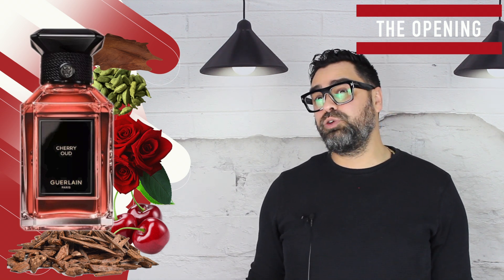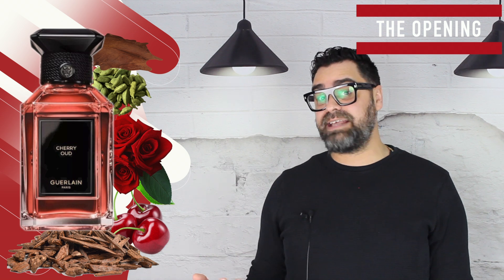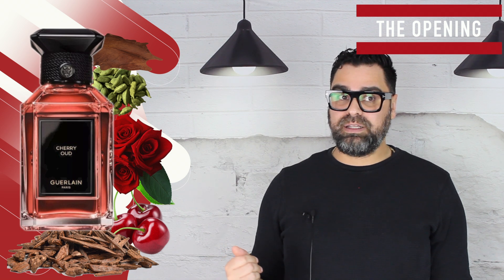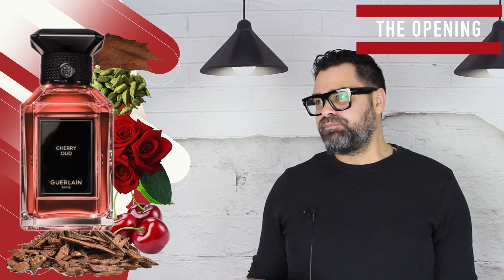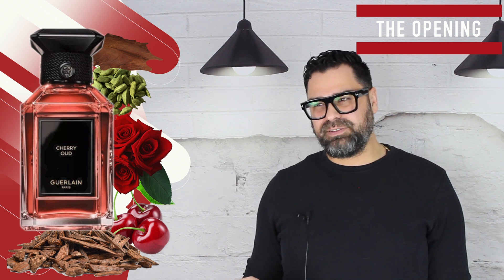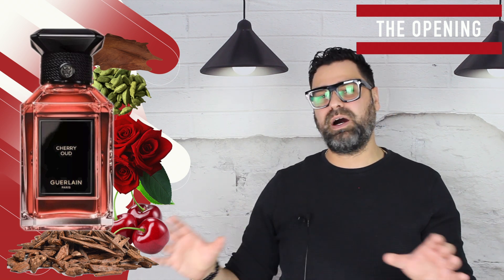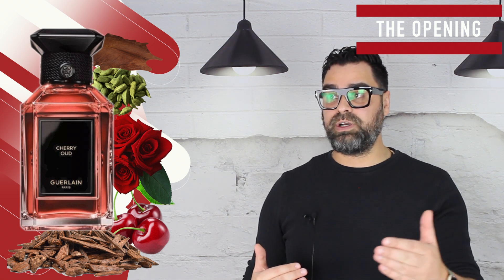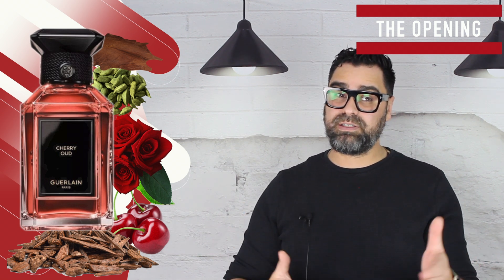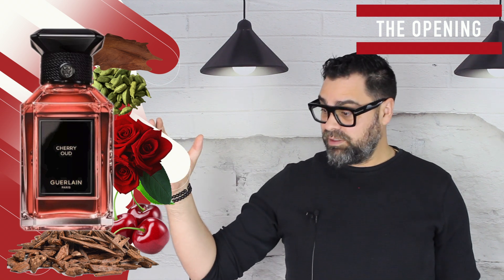The leather is excellent but I wish it had more oomph, more prominence. This is blended almost too perfectly — almost too polished. I kind of want some rough edges, like Lost Cherry from Tom Ford has rough edges that make it what it is. The oud is too polished, too westernized. The leather has some bite but it's still a little suede-like. The cherry is also too polished and too light.